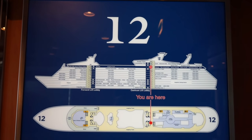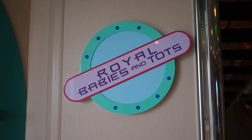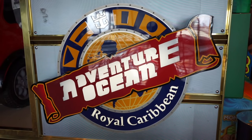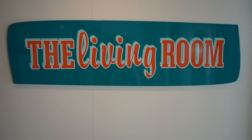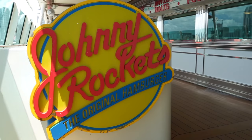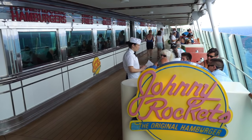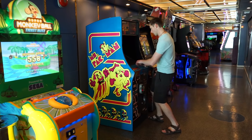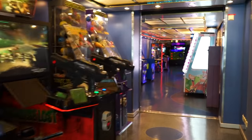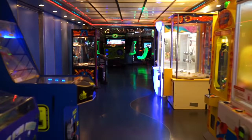Up on Deck 12, you'll find the running track, open to walkers and runners. For families, you'll find the nursery, as well as the Aquanauts Club for 3-5-year-olds, Adventure Ocean designed for 3-17-year-olds, and the living room, a teen hangout. Outside, Johnny Rockets serves up classic burgers, fries, and milkshakes for a small per-person fee. And to round out Deck 12, visit Challenger's Arcade, stocked full of favorites like Pac-Man, claw games, racing simulators, air hockey, and skee-ball.